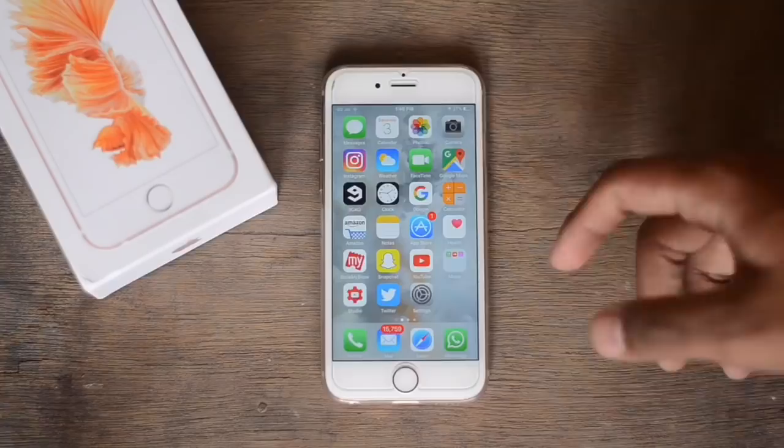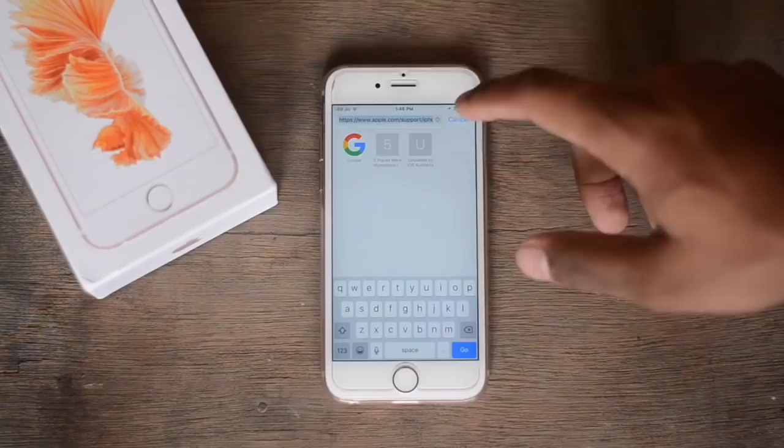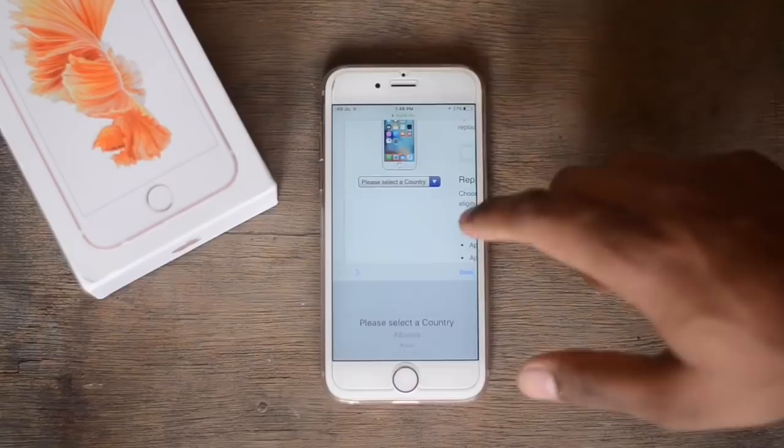Once you've copied it, go to Safari and launch the Apple website page. The link will be down below — just pick it from there. Once you go there, select your country.